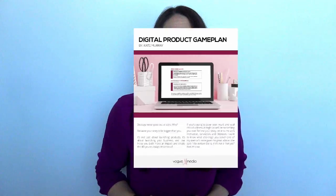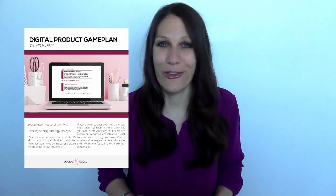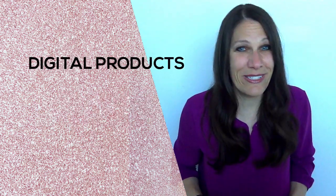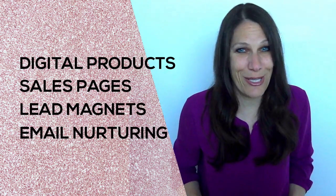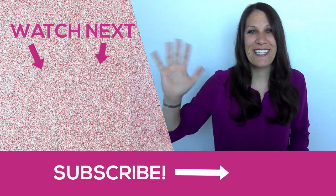Now that you've got a good understanding of exactly how these top five platforms work, what's your next step? Take my free quiz, answer a few questions about your business, and I'll send you a free game plan on how to get started creating and launching your first digital product. If you enjoyed this video, be sure to like and subscribe, because next week I'll be talking all about the different types of digital products that you can sell on your website. Thanks for watching — see you next time.